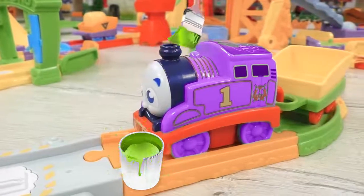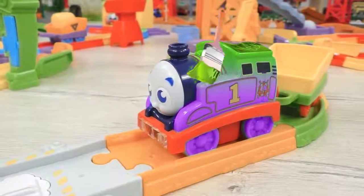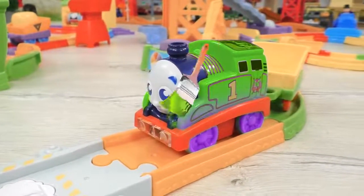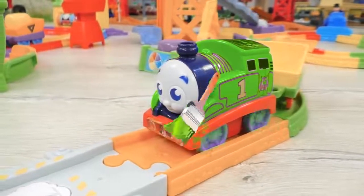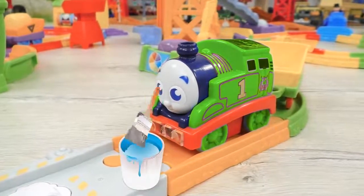Maybe we can color Thomas in green? You know, Thomas used to be green back in the day, but now he definitely needs some other color.